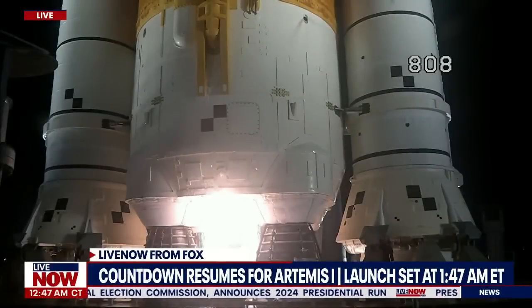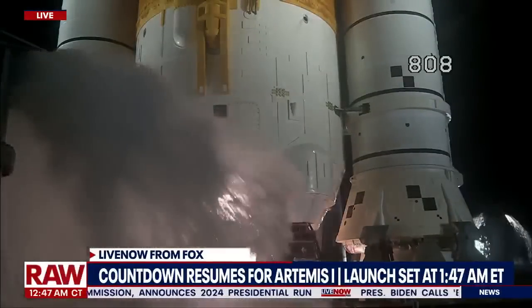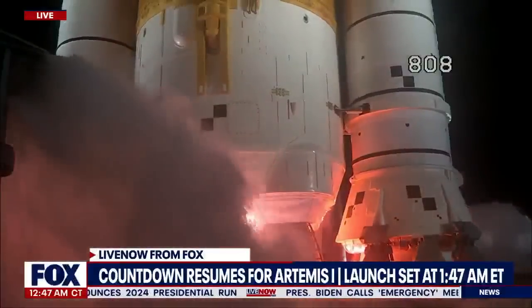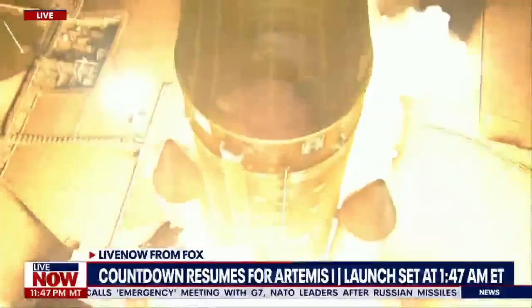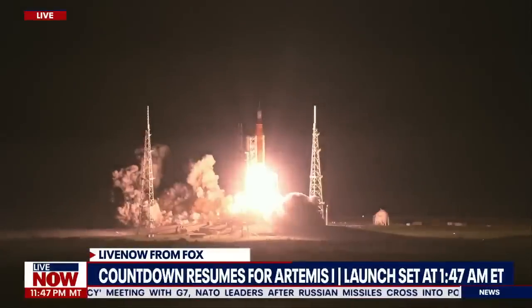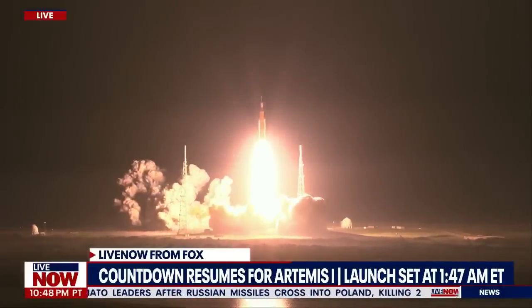Hydrogen burnoff igniters initiated. Seven, six, five, four — stage engines start — three, two, one, boosters ignition. And liftoff of Artemis I. We rise together, back to the moon and beyond.